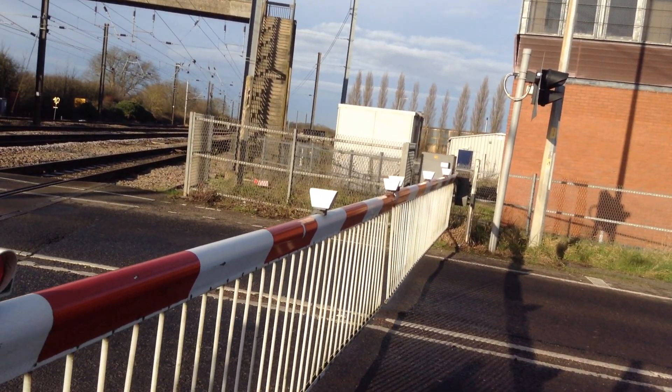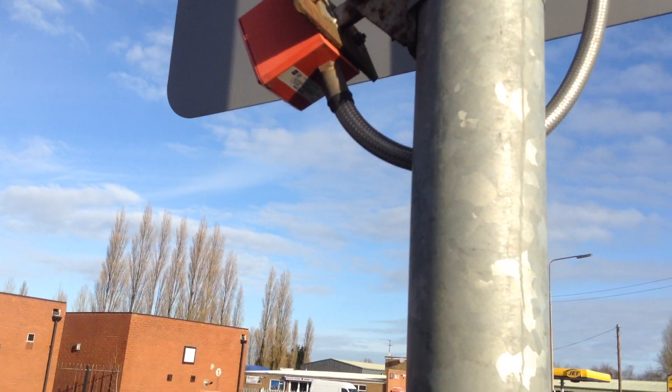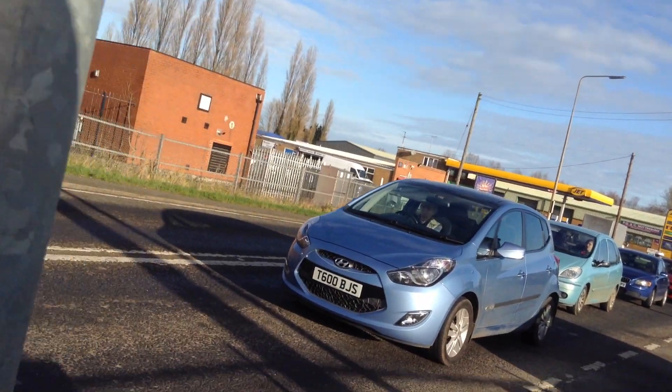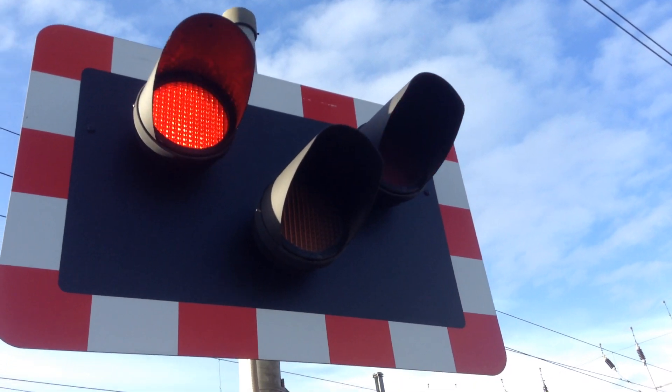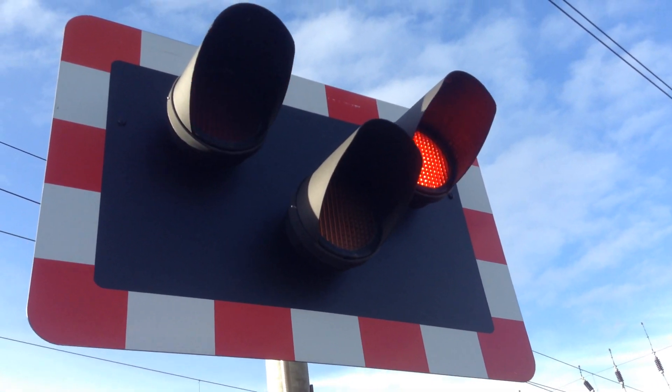Alright guys, you're at Tallington level crossing, Lincolnshire. This crossing has also got an alarm that is quite low down, and this crossing is the crossing which has this backwards single flash light sequence.